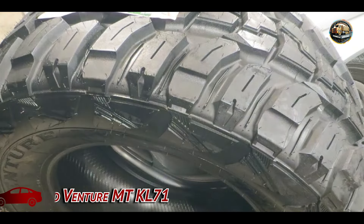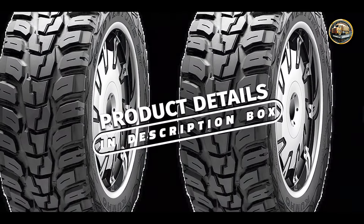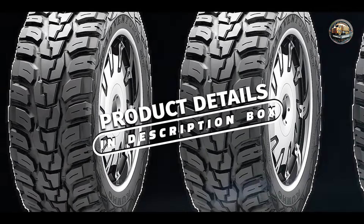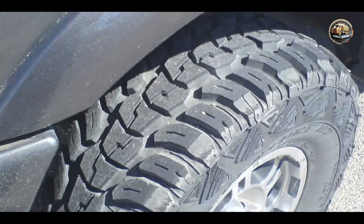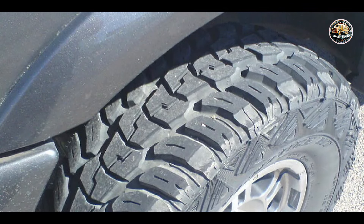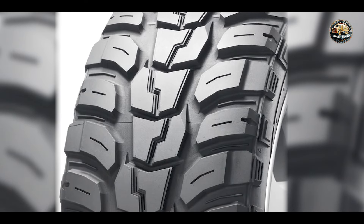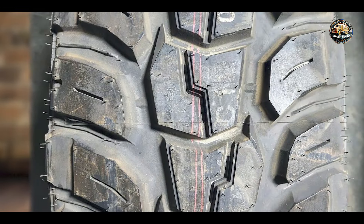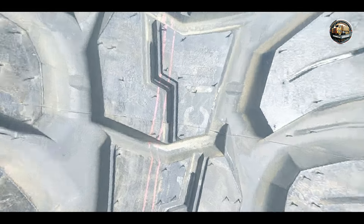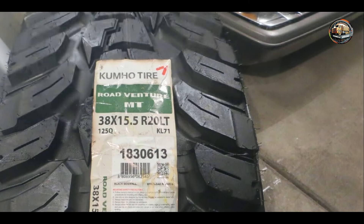The Kumho Road Venture MT-KL 71 combines rugged durability with impressive traction for off-road excursions. Designed to conquer challenging terrain, this tire is a favorite among off-road enthusiasts. With its aggressive tread pattern and deep shoulder lugs, the Kumho Road Venture MT-KL 71 provides excellent traction on mud, sand, and rocky surfaces. Its high void ratio enhances self-cleaning capabilities for continuous grip in tough conditions.